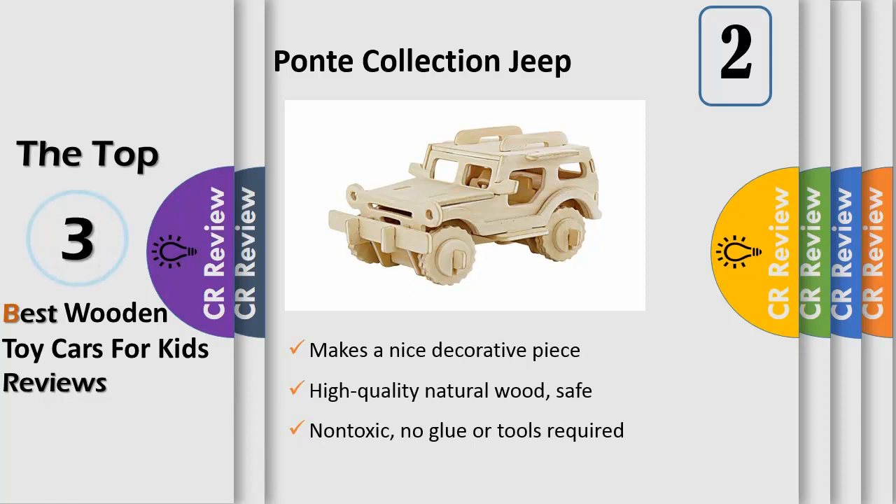An educational toy that nurtures kids' abilities such as creativity, concentration, confidence and hand-eye coordination. A perfect family game, especially fit for adults and children to play together. Also a pretty decoration — a perfect item to decorate your rooms, tables and showcases.